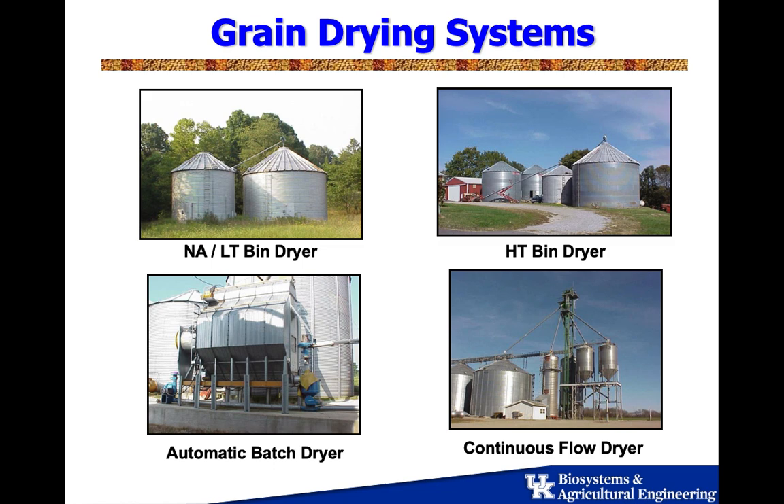Before you store it, you have to dry it. Maybe it's dried in the field before you bring it in, in which case you might want to just run some air through it to control the temperature during the storage period. We call that a natural air system. If you run the fan long enough at a high enough airflow rate, we'll talk about airflow rates and some software available to help you design fans for different applications. At a low-temperature or natural air system, you just have a fan, maybe a small heater to bump a little heat at night, keep the humidity down, and keep the drying process going. That's the lowest-cost system out there.